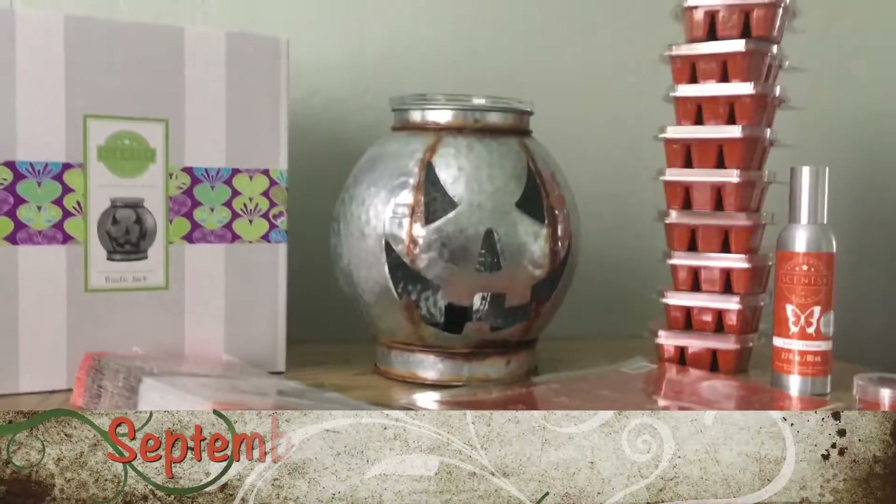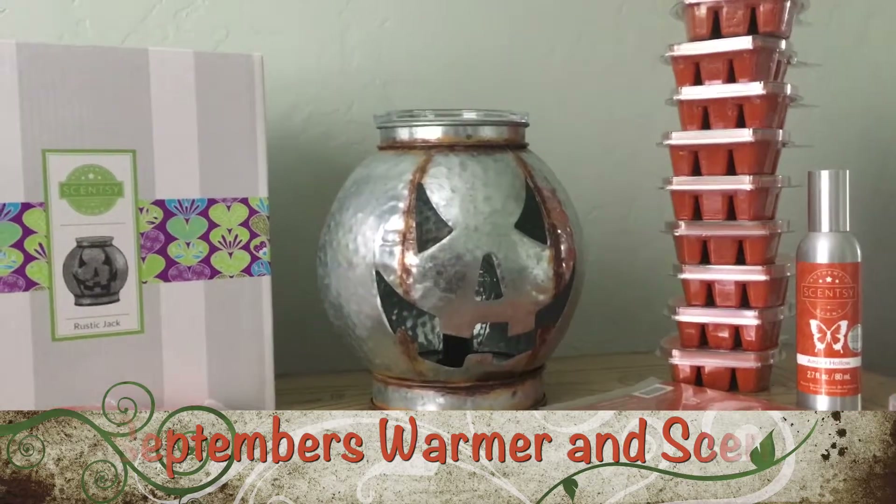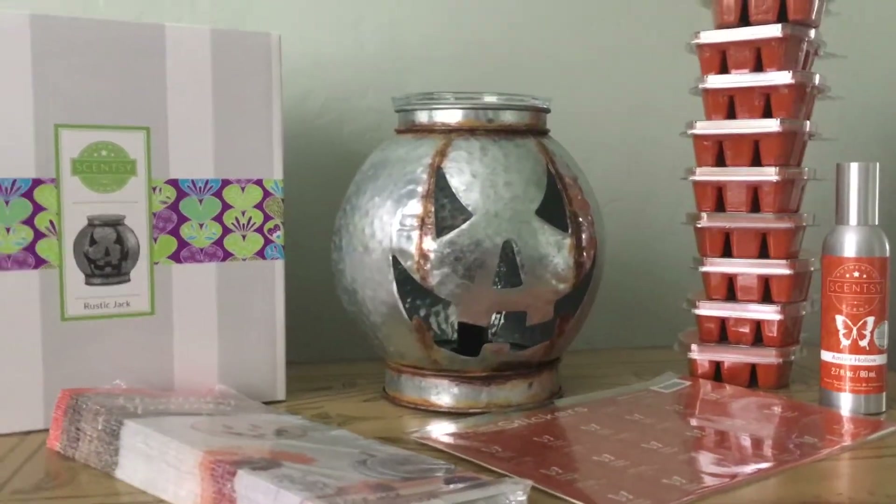Hello everyone! This is Sarah Speechley, Superstar Director, and I wanted to show you September's Warmer and Scent of the Month.